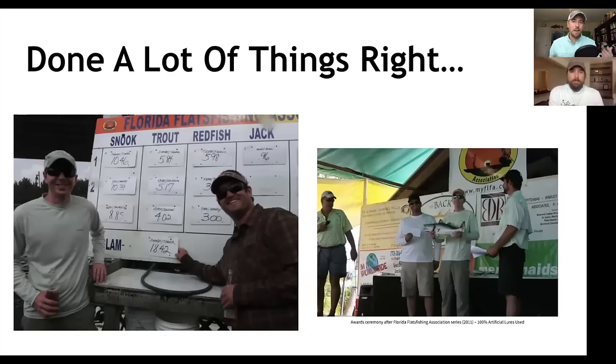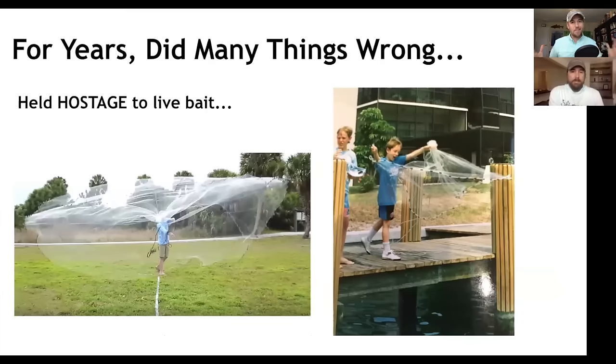Over those years, we've done a lot of things right. Luke was a weekend warrior working in a cubicle, competing against full-time guides on weekends and winning money. But we also did a lot of things wrong — we chased live bait, the wrong gear. One of the biggest mistakes was assuming that in wintertime fish weren't biting, so we just didn't fish in winter. Now, wintertime is one of our most favorite times to fish — it's like shooting fish in a barrel.